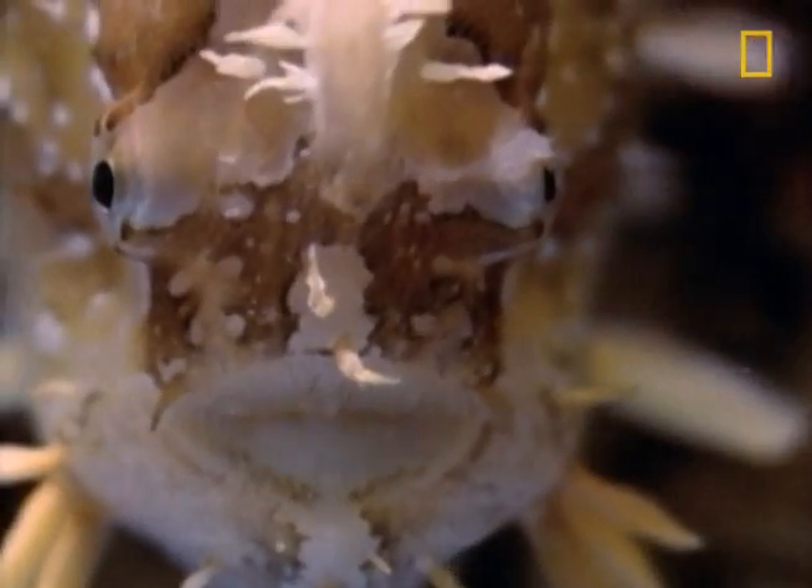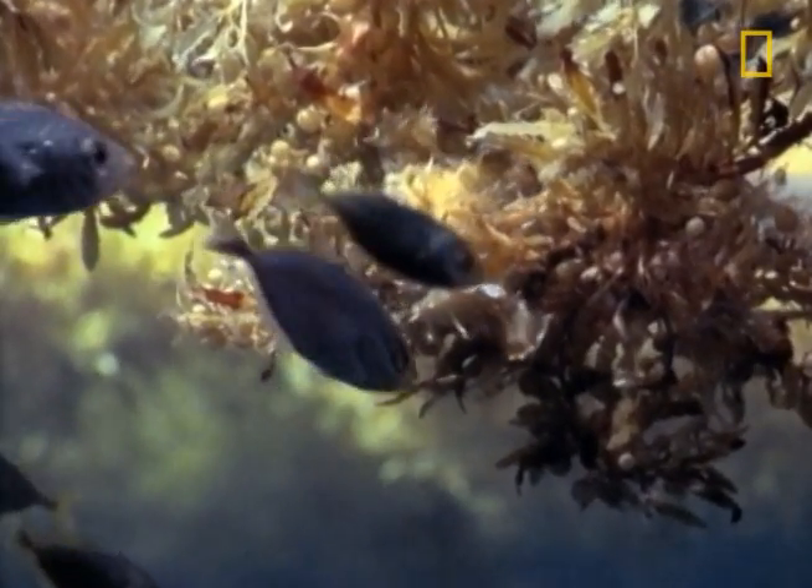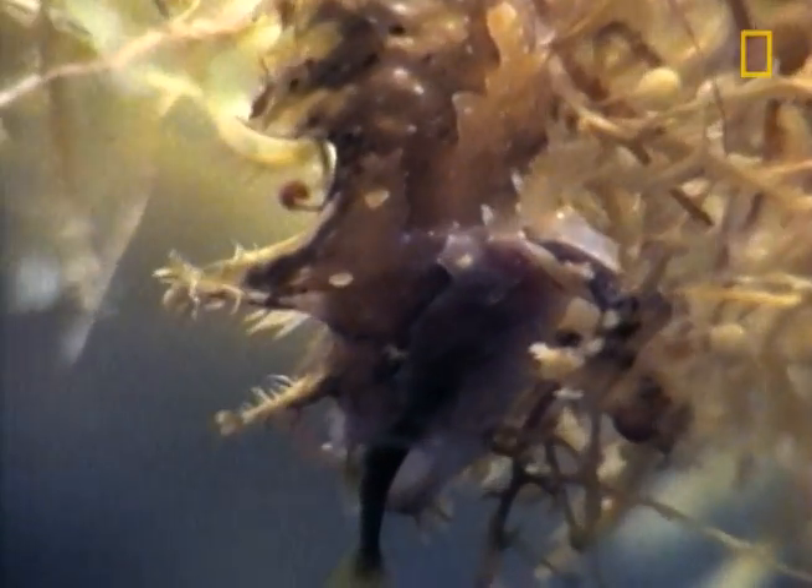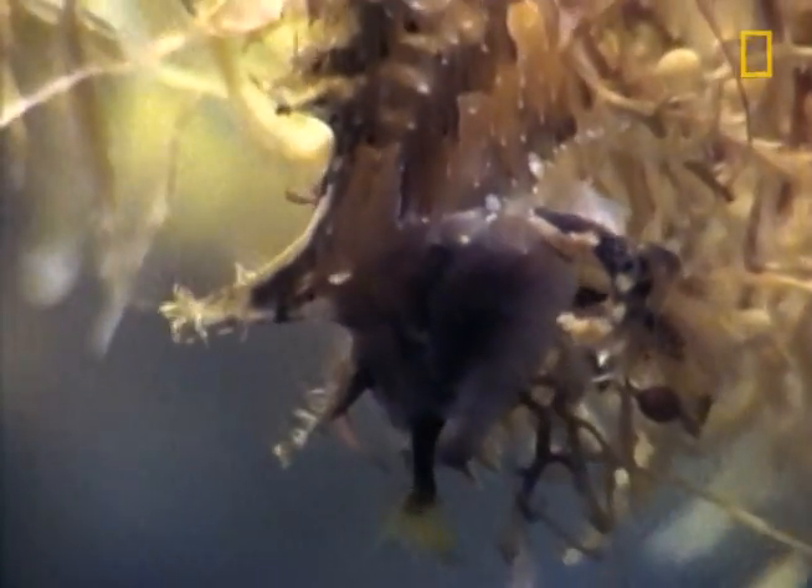The sargassum fish will eat other fish almost its own size. And here's the creepiest part of all — because of its translucent skin, you can actually watch the victim experience its death throes inside the sargassum fish.